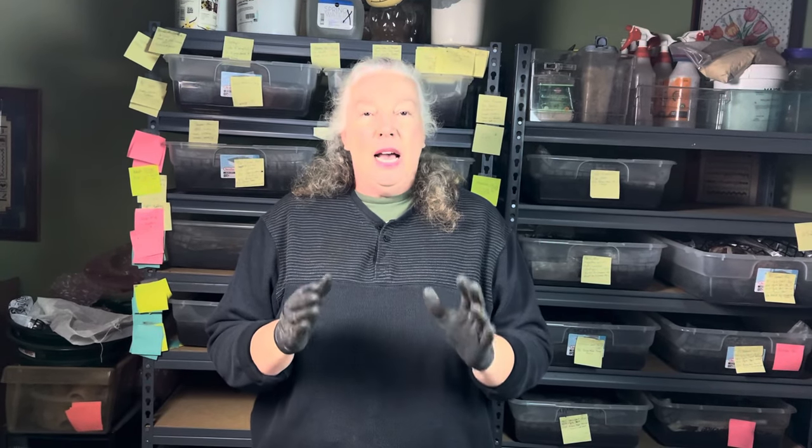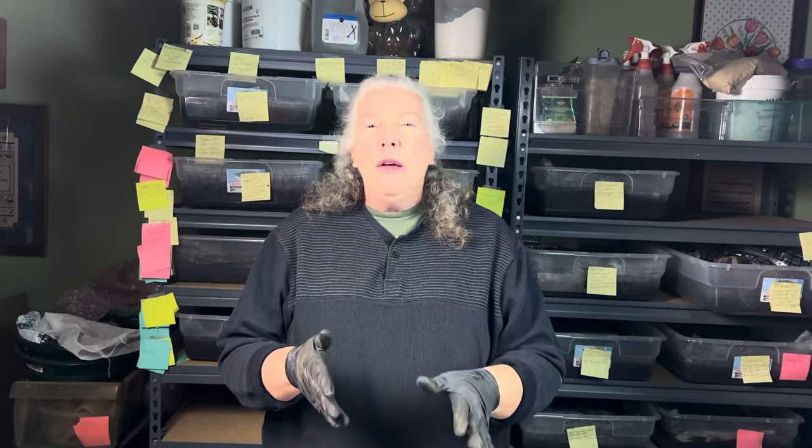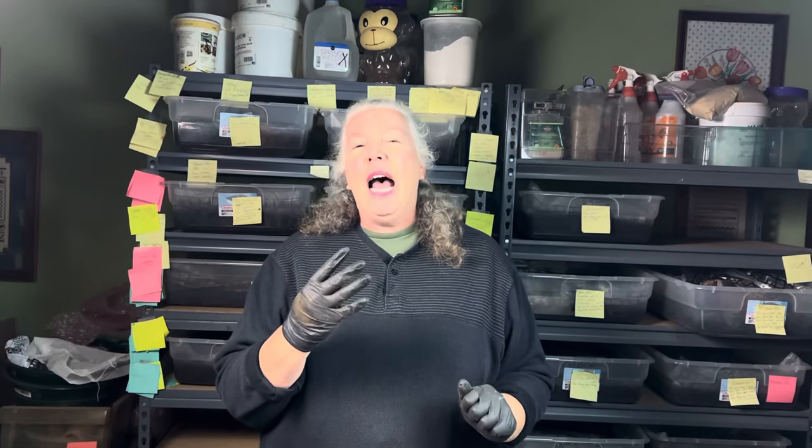Hi everyone, I'm Jane at Rockin' Worms. Welcome. What I'm going to talk to you about tonight is the stripped-down four factors that I think lead to a successful breeder bin.